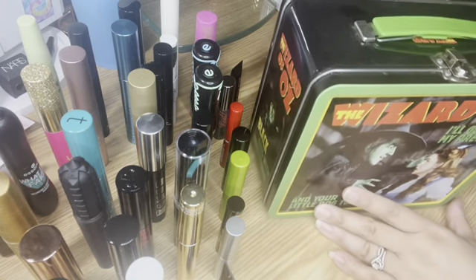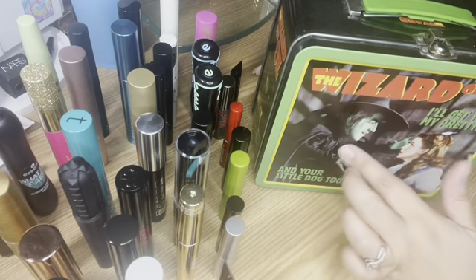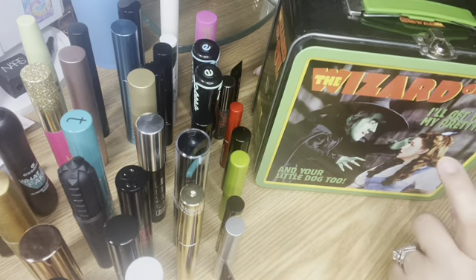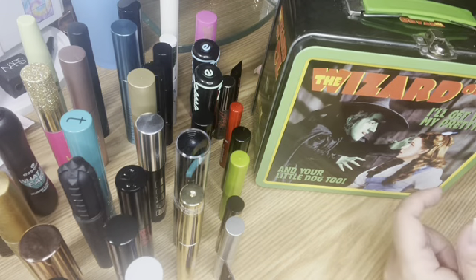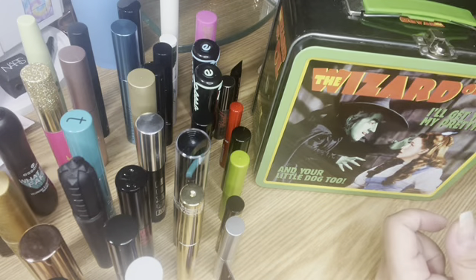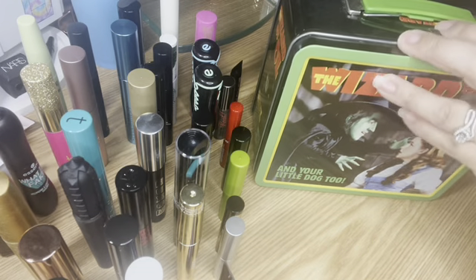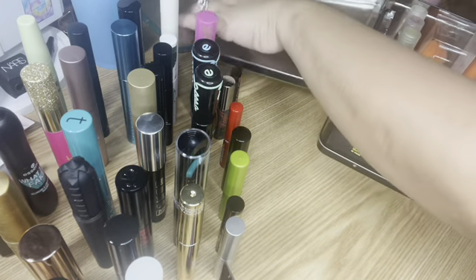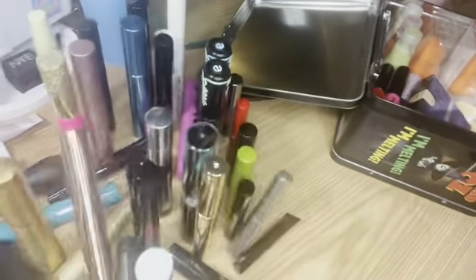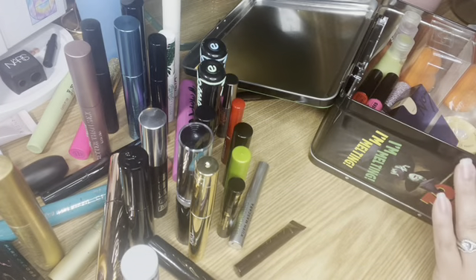Okay, we are back! As you can see I have my lovely Wicked Witch lunchbox that I love. It is giveaway time! I'm going to insert the giveaway into this video. It's just a few items — I hope you like everything. Let me show you what's in there and tell you how to enter.